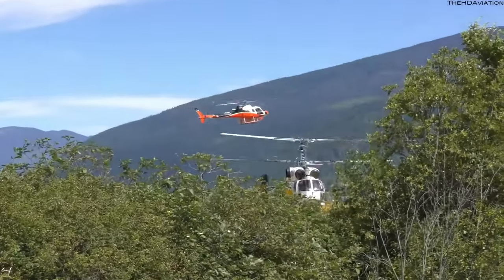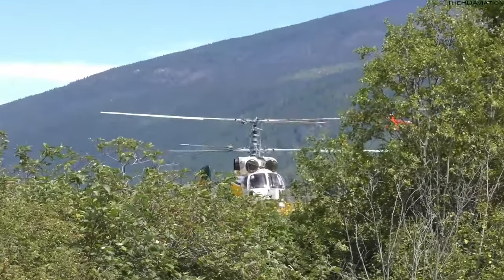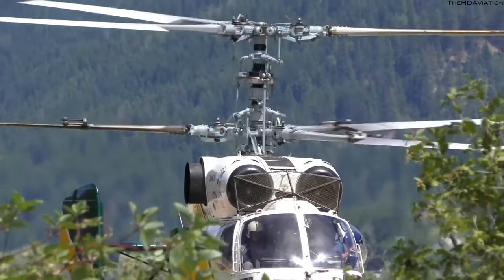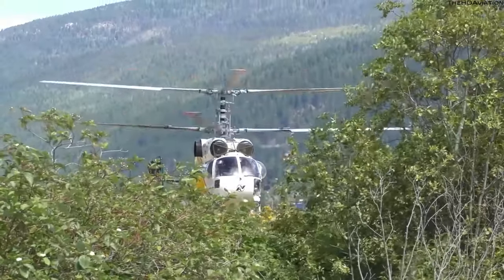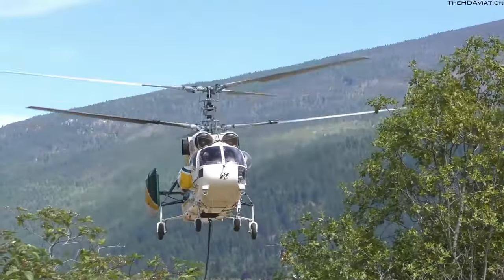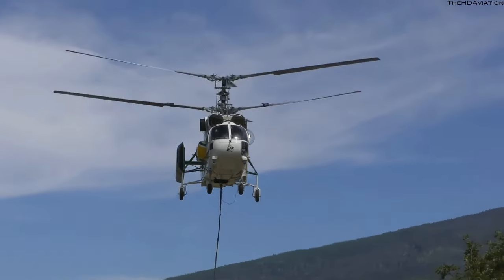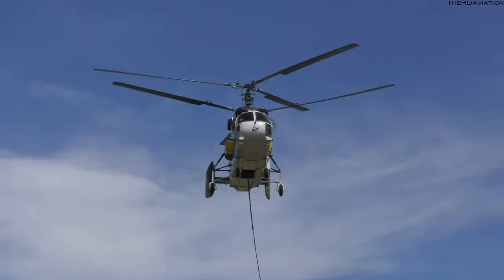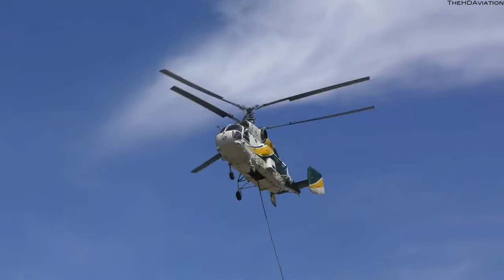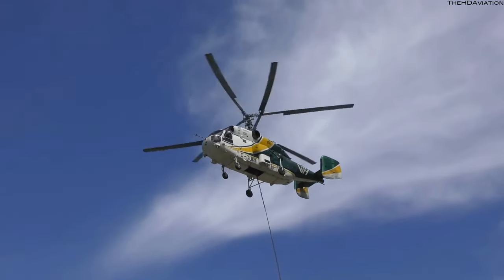The Ka-32 can fly at a maximum speed of 260 km/h and a cruise speed of 240 km/h. The range and service ceiling are 1,135 km and 6,000 m respectively. The K-32 has a maximum flight endurance of 6 hours 25 minutes. The helicopter weighs around 6,610 kg and its maximum take-off weight is 11,000 kg.